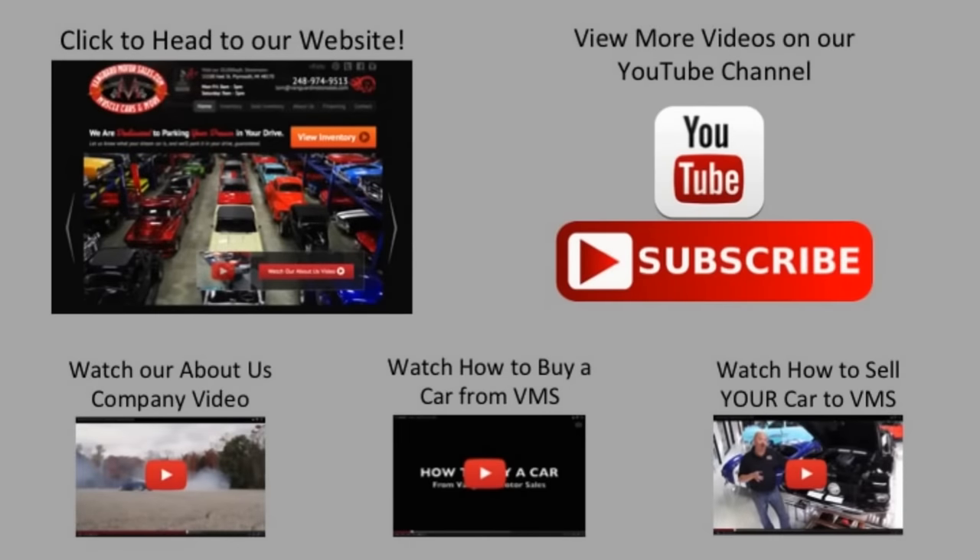We've made it really easy for you. Click on any one of these five pictures and it'll take you right to whatever you're interested in. We're going to give you about 30 seconds to click these pictures. If you need more time, just go back in the video and click that picture.